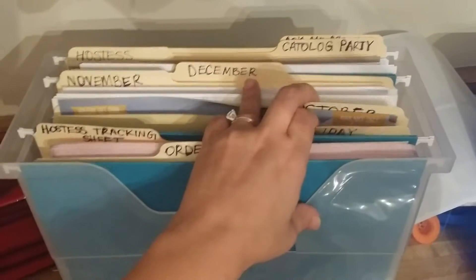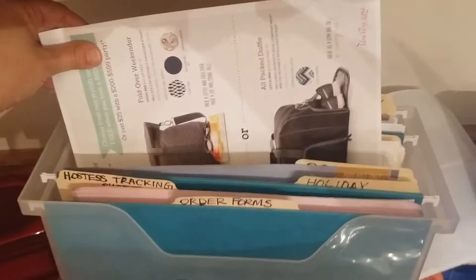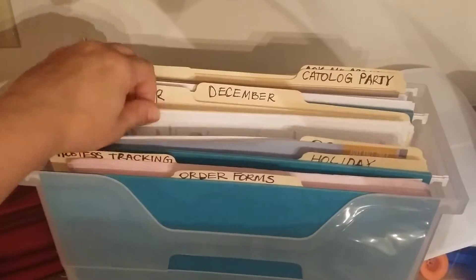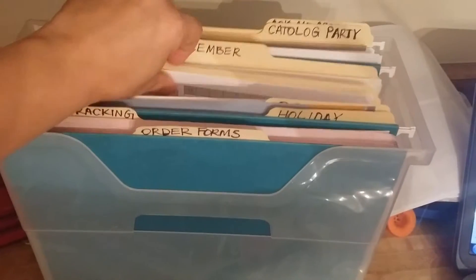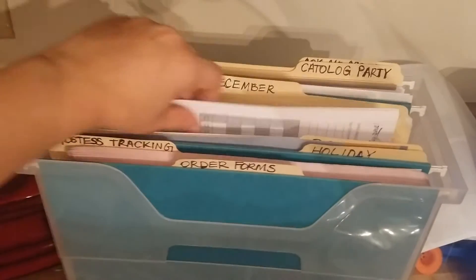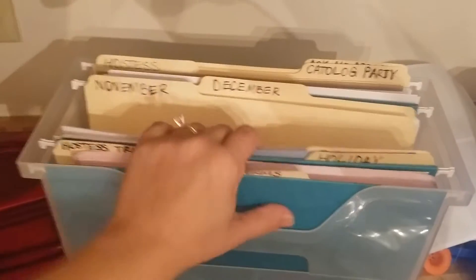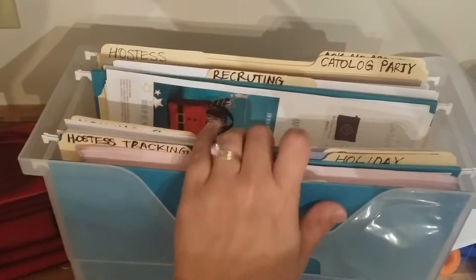Holiday flyers are here. And then in the October folder I have my October customer hostess special flyers, but I also have a bunch of the outside order form worksheets for October. So when I'm doing my catalog party packets, I have the October order forms right there. Then there's November and December folders as well.